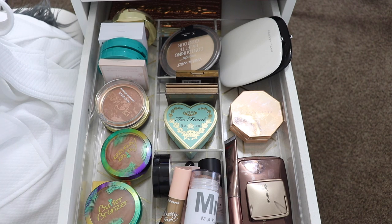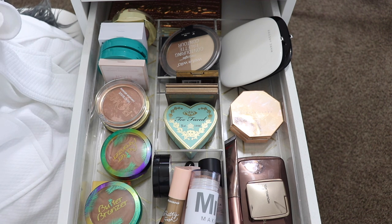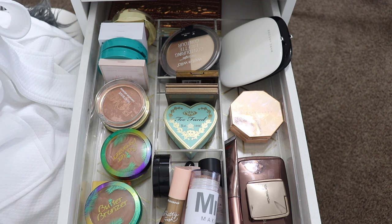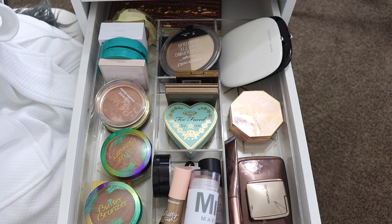Okay, so here we are — the bronzer drawer. There's not a whole lot going on in here, but there's definitely some things I know I'm not using anymore. I just need to go through and start anew. It is 2020 after all. Let's start with the cream and liquid products.